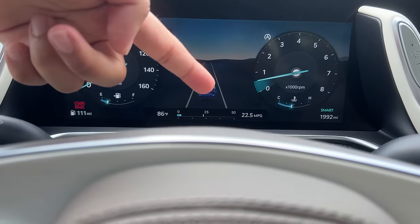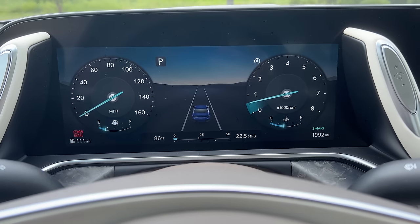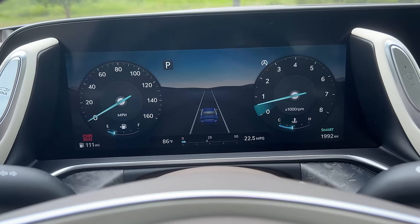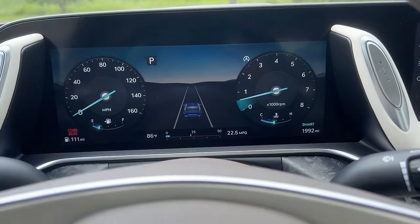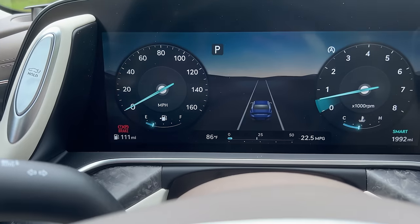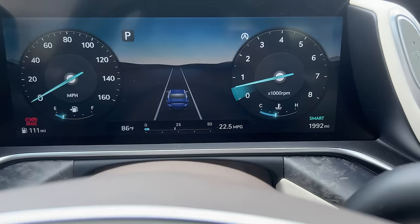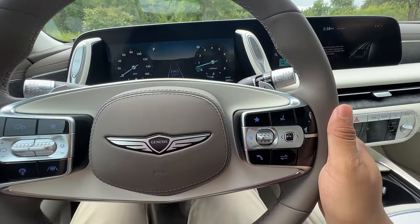The gauge cluster shows you your MPGs — I've been beating the rated MPGs for this car by one. This car is rated to get 17 city, 24 on the highway. I've been getting 18 city and 25 on the highway, so that's very impressive. We have 1,992 miles on this particular test model. You have your fuel gauge right there and temps right there.